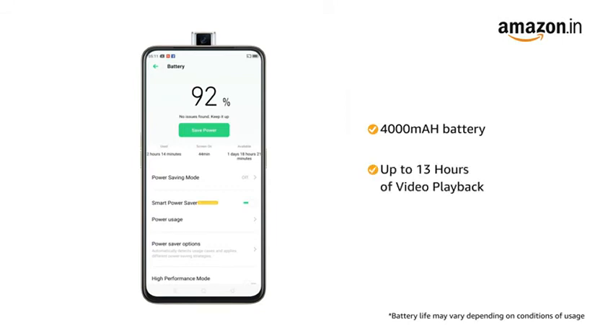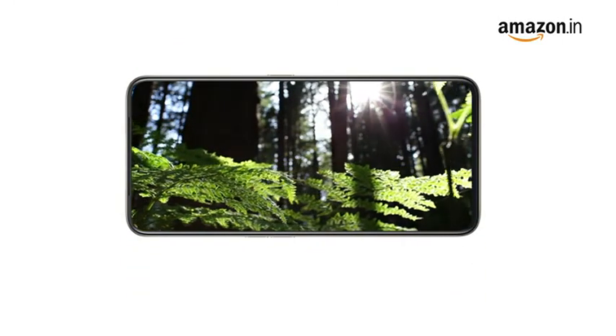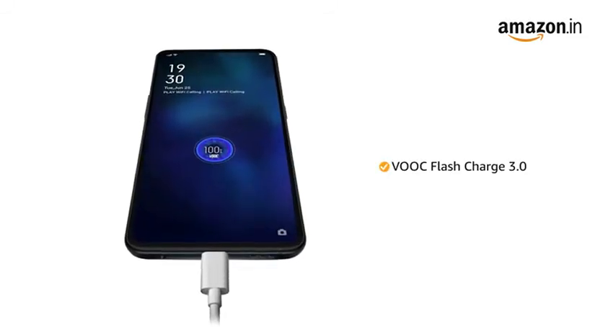It comes with a 4000mAh battery providing up to 13 hours of continuous video playback. It also comes with VOOC Flash Charge 3.0 that helps your phone charge faster.